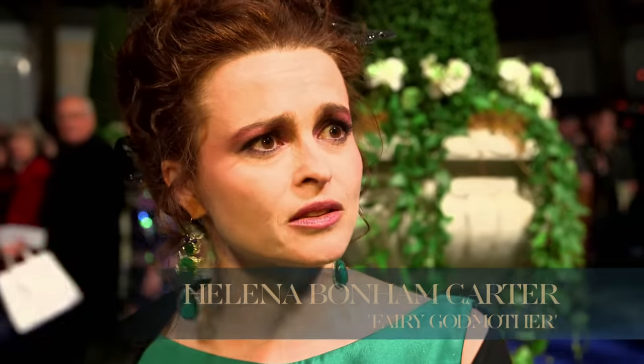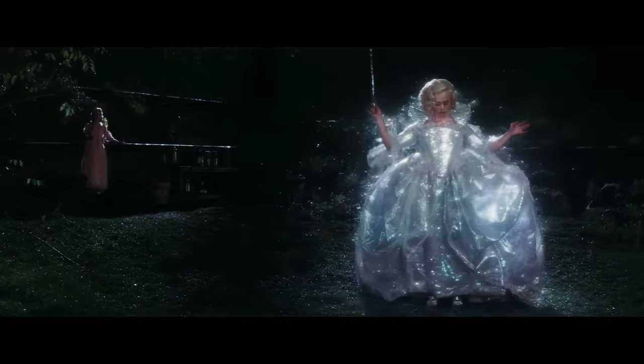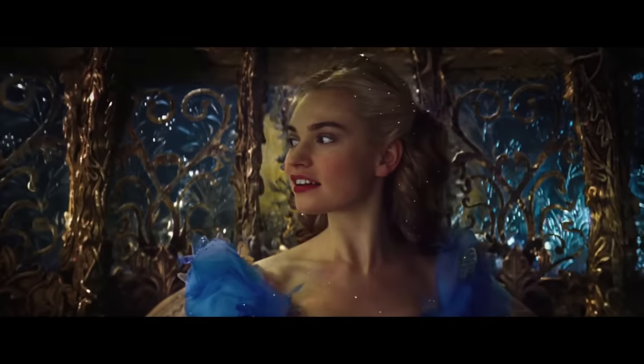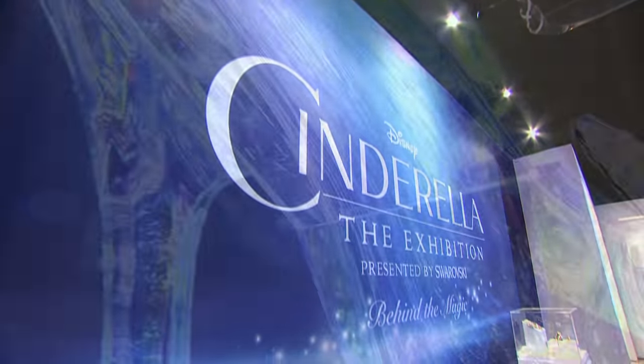I've never worn a dress like that — 10,000 Swarovski crystals. The dress was a piece of architecture. When there's a designer like Sandy Powell, the costumes kind of enrich and form your character in some ways.